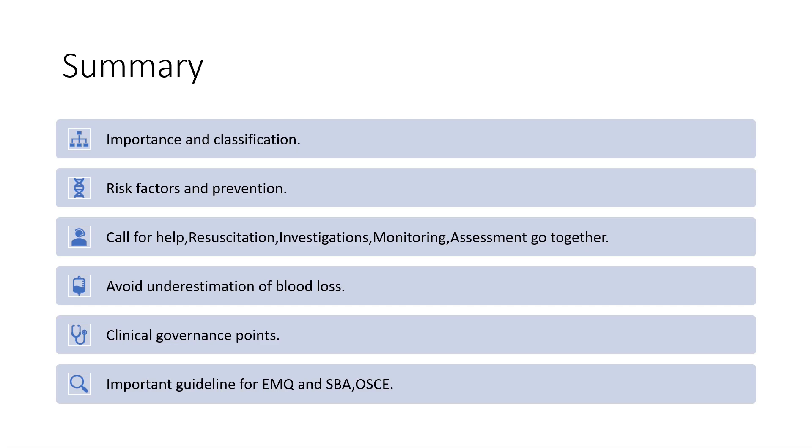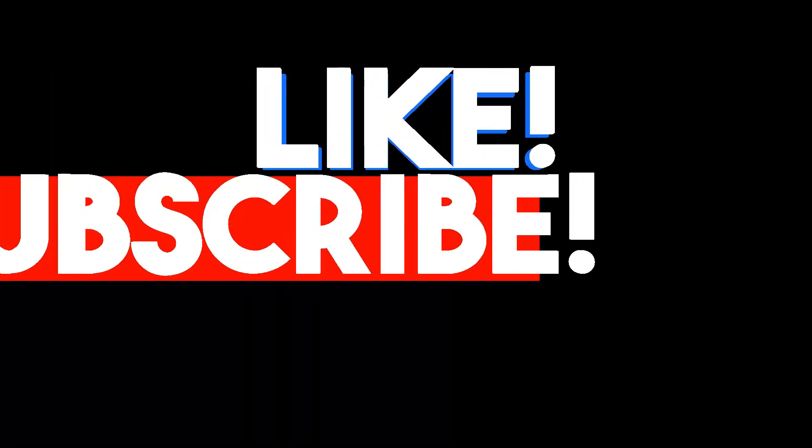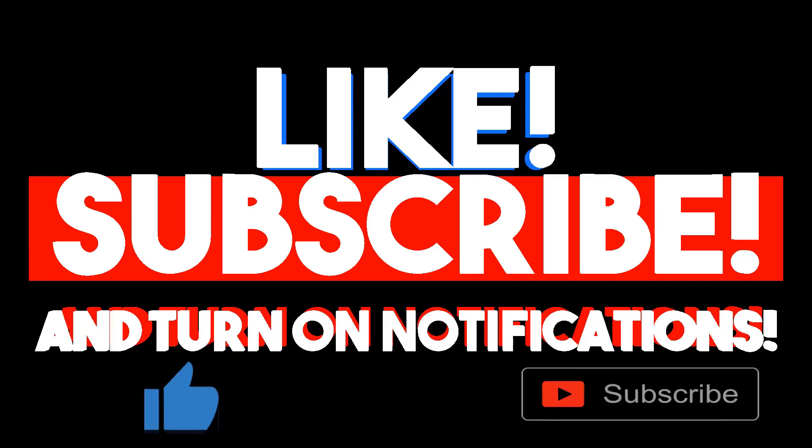If you like our 5-minute guideline series, give us a thumbs up and share it with your friends and colleagues so that more people can benefit. Thank you.